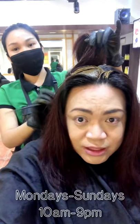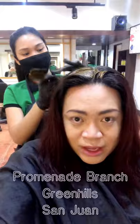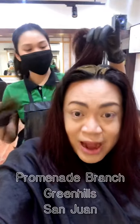They're open from Mondays to Sunday, 10 a.m. until 9 p.m., here at the Promenade, Greenhills branch. We'll be back later once everything has been applied.